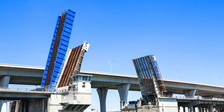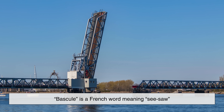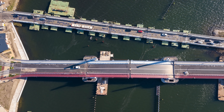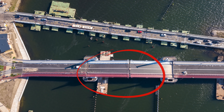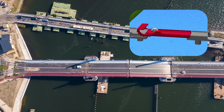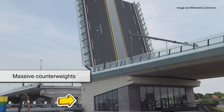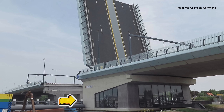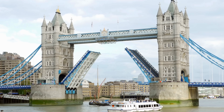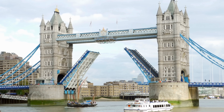Bascule bridges are the most common type of drawbridge. Bascule is a French word meaning seesaw, and that's pretty much how they work. Picture a bridge deck split in the middle — when a boat needs to pass, one or both sides tilt upward, rotating around a pivot point. To do this efficiently, bascule bridges use massive counterweights, often hidden below the road surface or inside towers, to balance the weight of the moving parts. That way, the motor only has to overcome inertia and friction, not the full weight of the bridge.